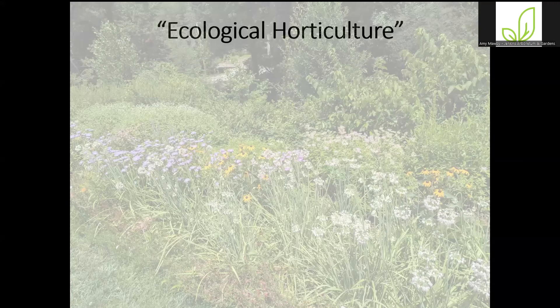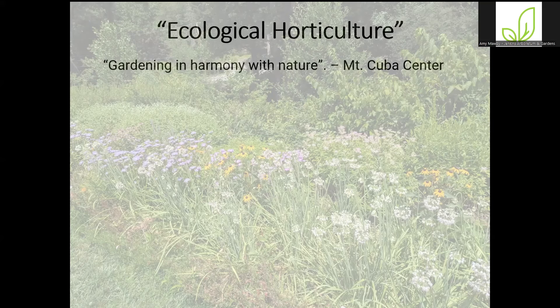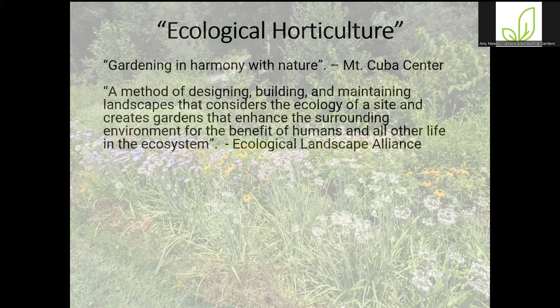One of the main things that came out of these planning conversations was that we decided as an organization to position ourselves as a model of and leader in ecological horticulture and environmental stewardship. So what does that mean? What is ecological horticulture? There are a lot of ways to define it. A very simplistic way is gardening in harmony with nature — that's Mount Cuba's definition. The Ecological Landscape Alliance says ecological horticulture is a method of designing, building, and maintaining landscapes that considers the ecology of a site and creates gardens that enhance the surrounding environment for the benefit of humans and all other life in the ecosystem.